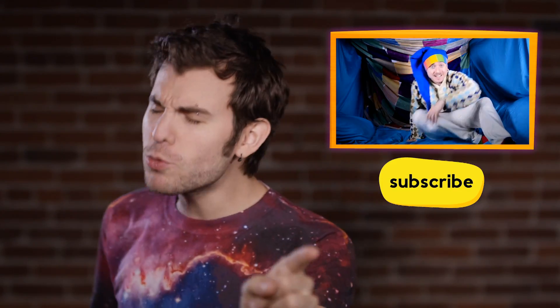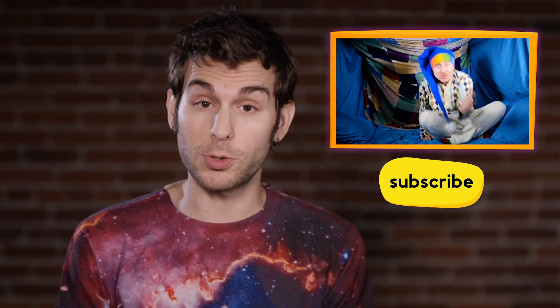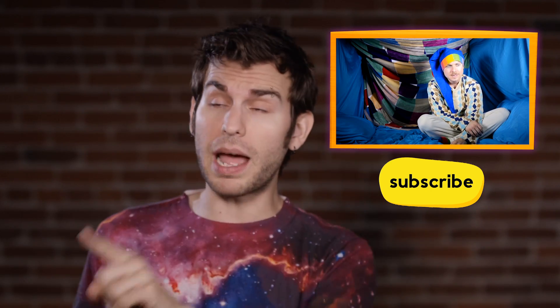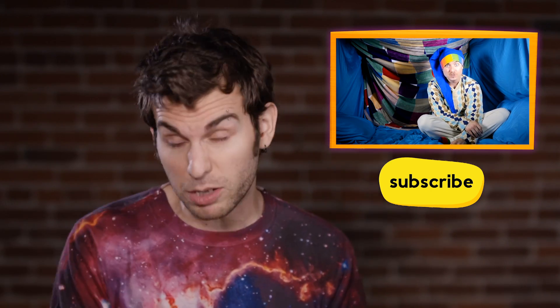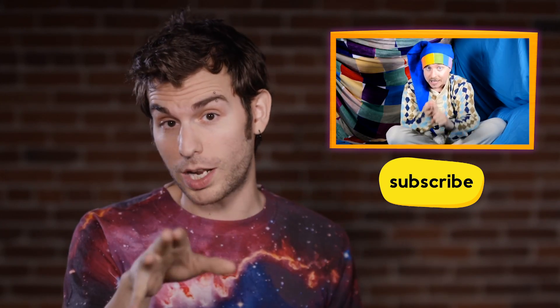Oh hey again! If you like these kind of videos, be sure to subscribe to the Sesame Studios channel — it's this one right here. You're currently on it, good work. You're halfway there. And my friends Kevin from Vsauce 2 and Michael from Vsauce 1 have made really amazing videos that you can watch as well.